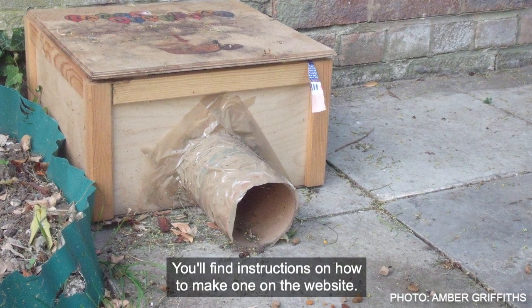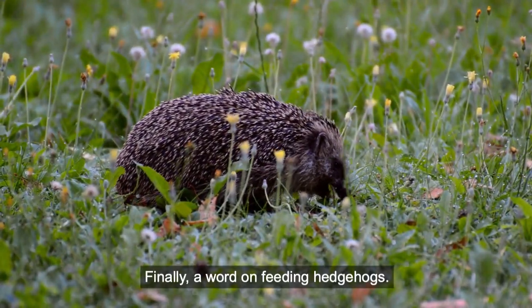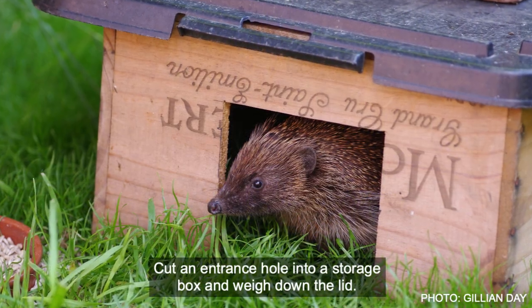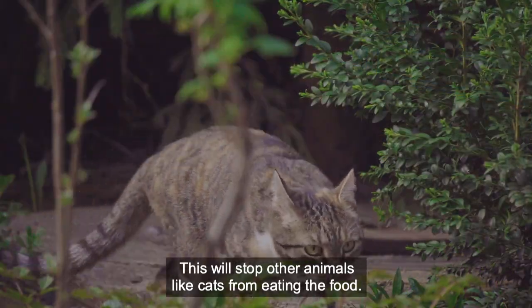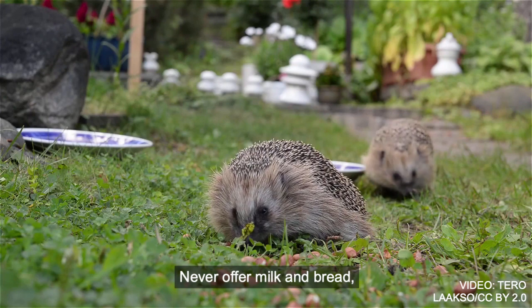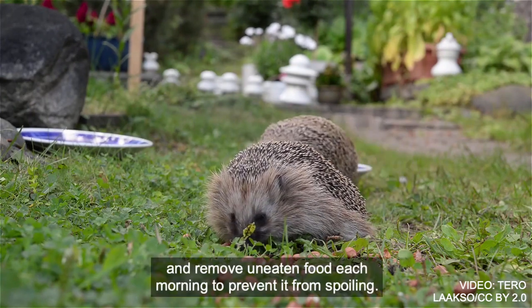You'll find instructions on how to make one on the website. Finally, a word on feeding hedgehogs. If you do have hedgehogs, consider setting up a feeding station. Cut an entrance hole into a storage box and weigh down the lid. This will stop other animals like cats from eating the food. Offer any meaty pet food and fresh clean water. Never offer milk and bread, and remove uneaten food each morning to prevent it from spoiling.